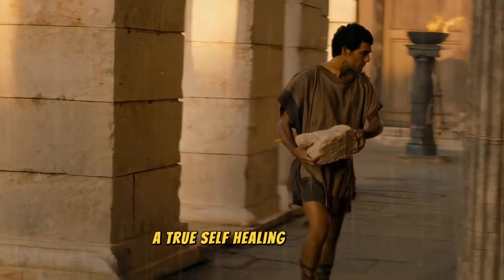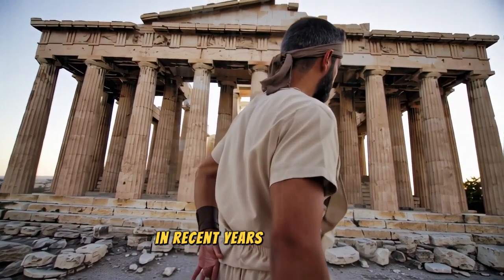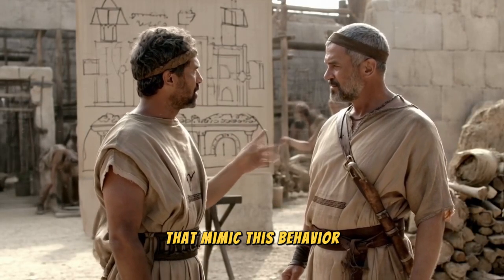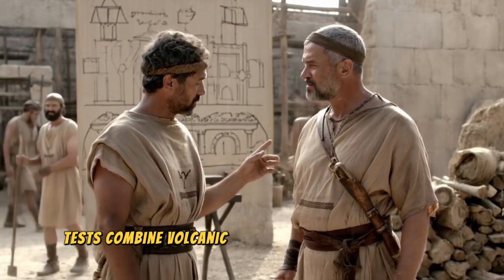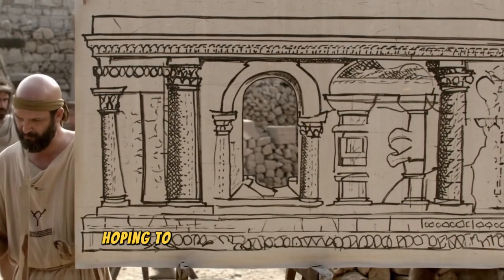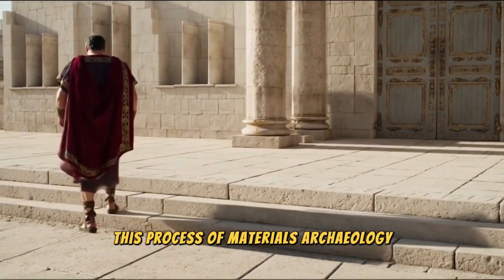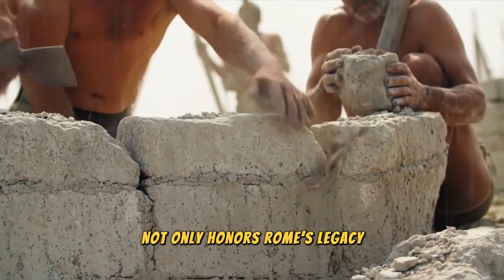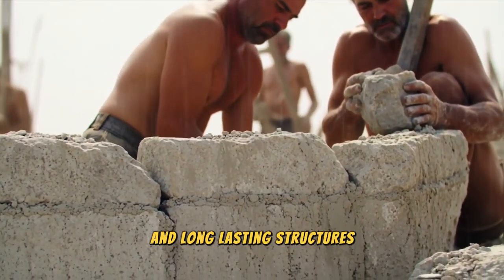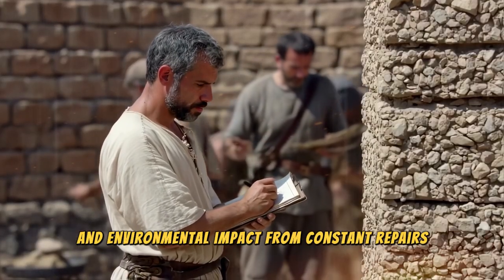They discovered that internal chemical reactions continued for centuries, sealing cracks and making the structure even stronger over time — a true self-healing property unknown to ordinary concrete. In recent years, engineering projects have incorporated studies on materials that mimic this behavior. Tests combine volcanic ash or industrial byproducts similar to pozzolana, hoping to recreate Roman-style durability. This process of materials archaeology not only honors Rome's legacy, but also teaches us how to build more sustainable and long-lasting structures, reducing maintenance costs and environmental impact from constant repairs.